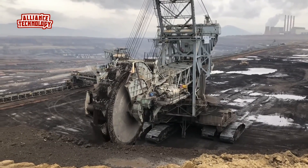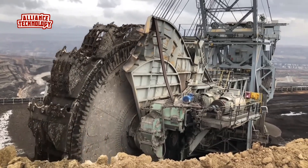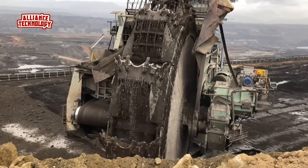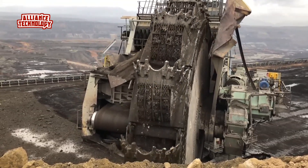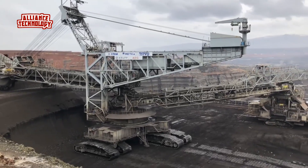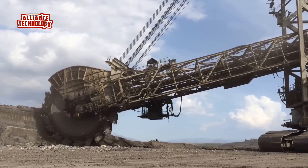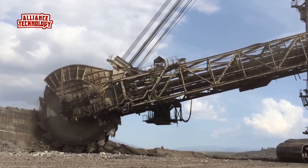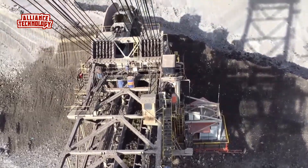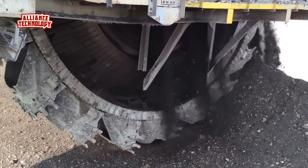The primary application of BWEs is in open-pit mining, where they are used to remove overburden — the layers of earth and rock covering valuable minerals — and excavate materials such as coal, lignite, and iron ore. Bucket-wheel excavators can handle massive volumes of material continuously, significantly increasing productivity compared to traditional excavation methods, and can work non-stop without frequent repositioning.